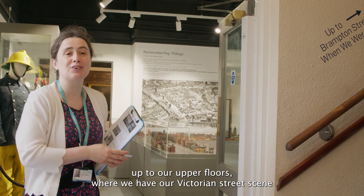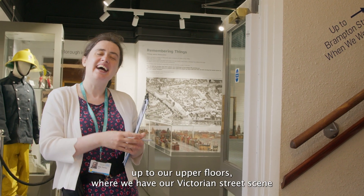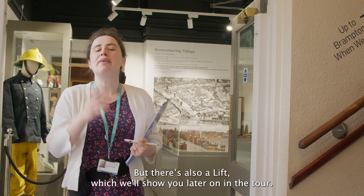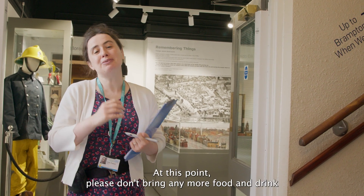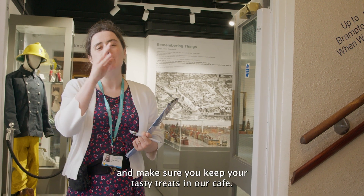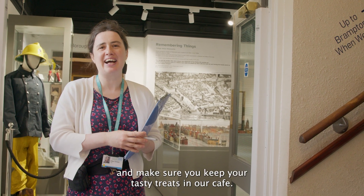You can also find the stairs up to our upper floors where we have our Victorian street scene and our gallery of childhood, but there's also a lift which we'll show you later on in the tour. At this point please don't bring any more food and drink in - make sure you keep your tasty treats in our cafe.